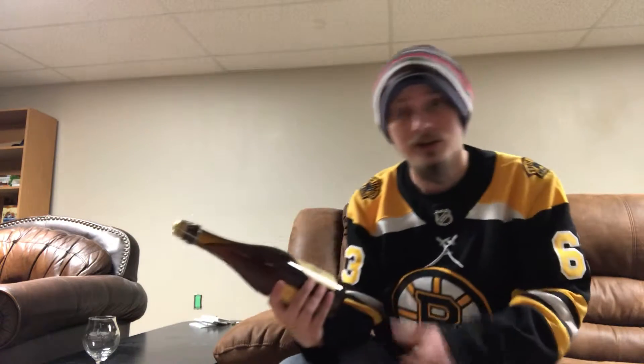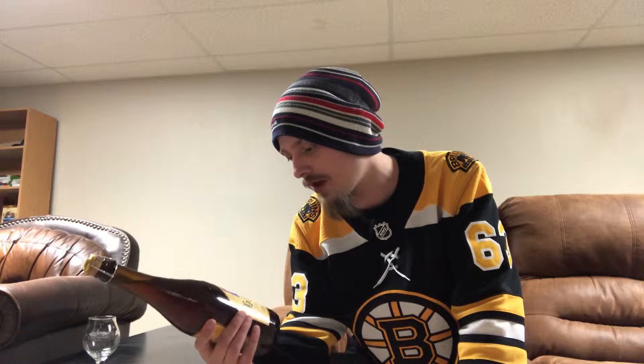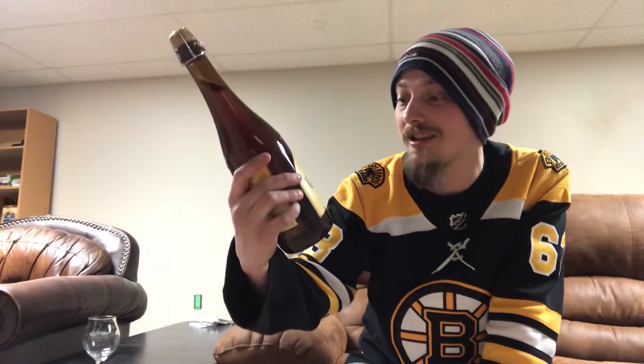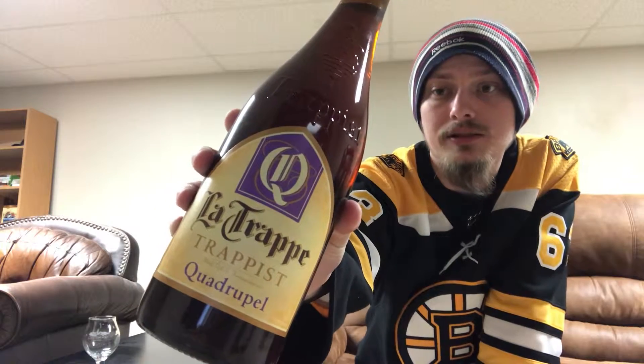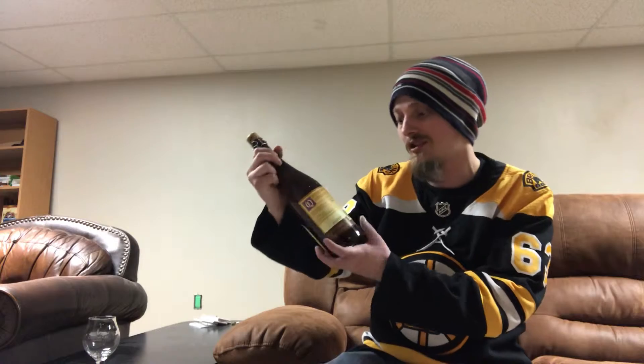I'm going to be looking at some Dutch trappist beer from La Trappe out in Baarle-Nassau Koningshaven. This is their trappist quadruple - pretty neat stuff. It comes corked and caged in a big old bottle, so this is going to be quite a time drinking all of this.